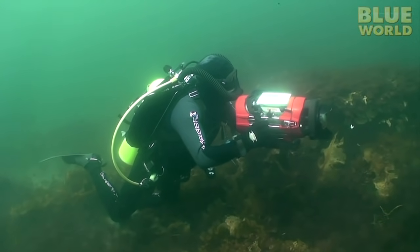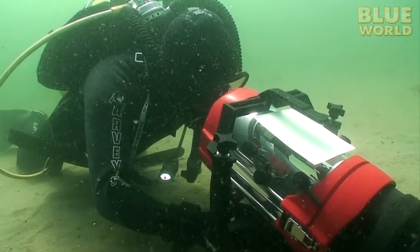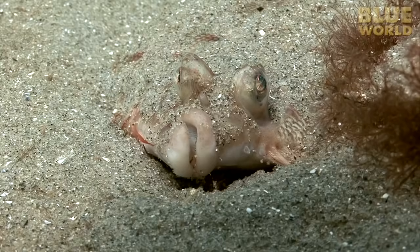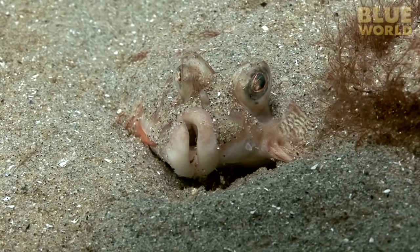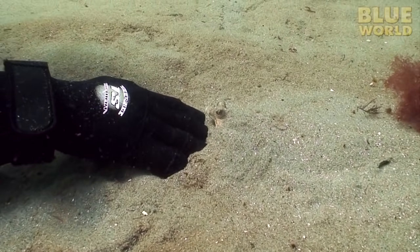Heading back towards shore through the kelp-covered rocks, we eventually return to the sandy shallows and decide to take a look around. I find a strange pair of eyes in the sand. It's a flounder, perfectly evolved for this habitat. A little coaxing reveals the whole fish.